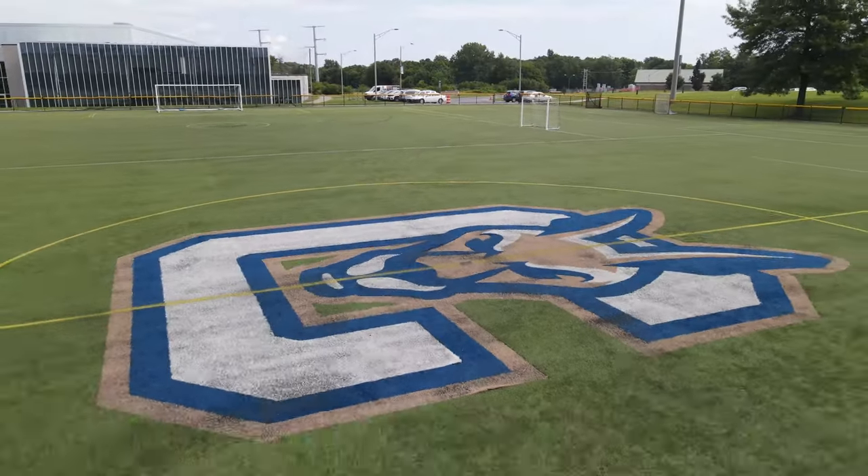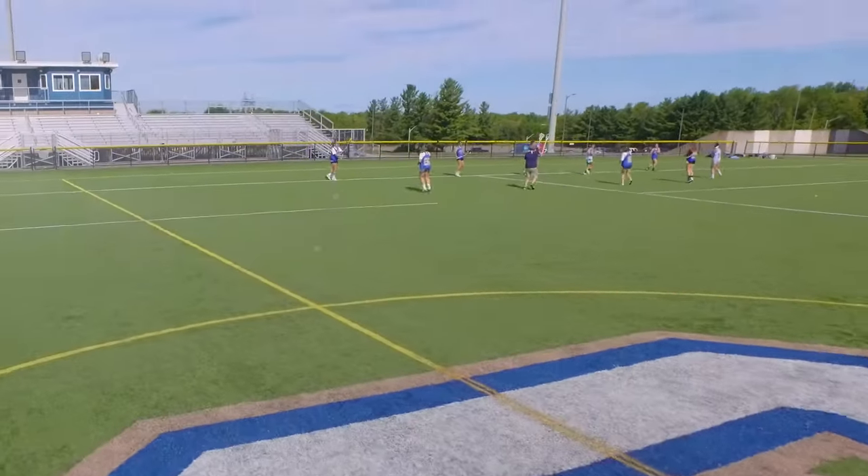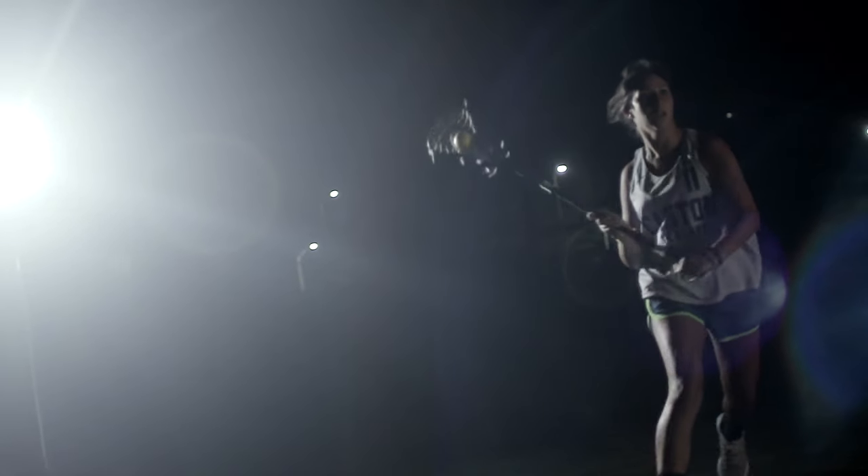Down the hill, you'll see our athletic fields where you can come to cheer on the Roos or compete for yourself. SUNY Canton is a NCAA Division III school with a full range of athletic teams for every season.